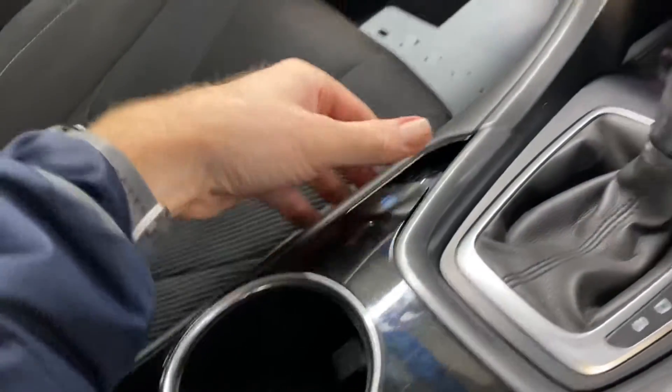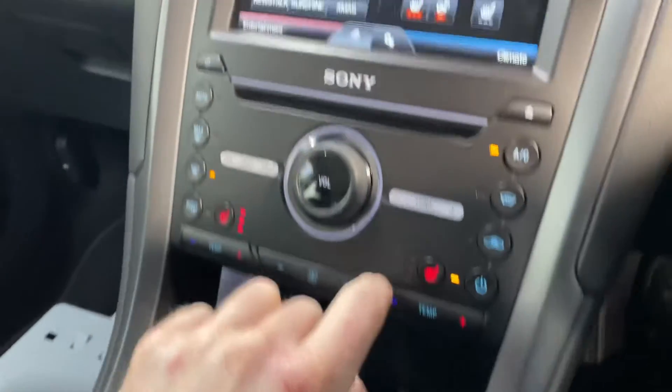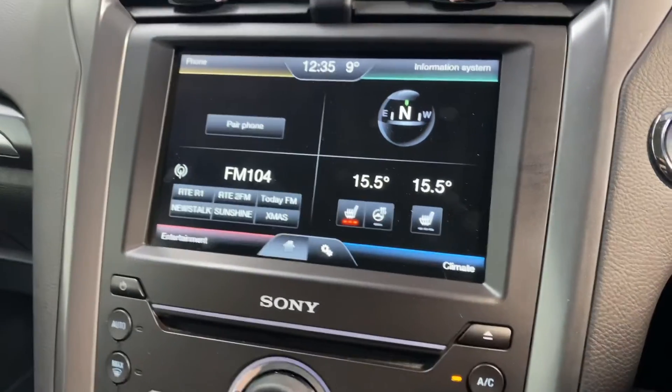You have an electronic handbrake. There is keyless entry with push-button start. You also have aircon, dual climate control, heated seats and a heated leather steering wheel.